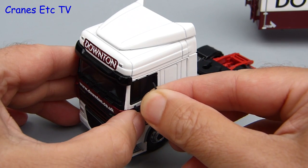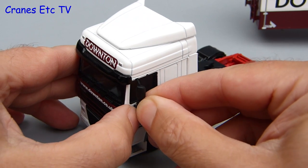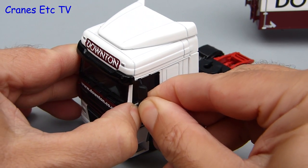The only assembly to do is fairly minor and simple — it's attaching the various mirrors and a roof aerial. These are all separately moulded parts which fit well in the holes in the cab.